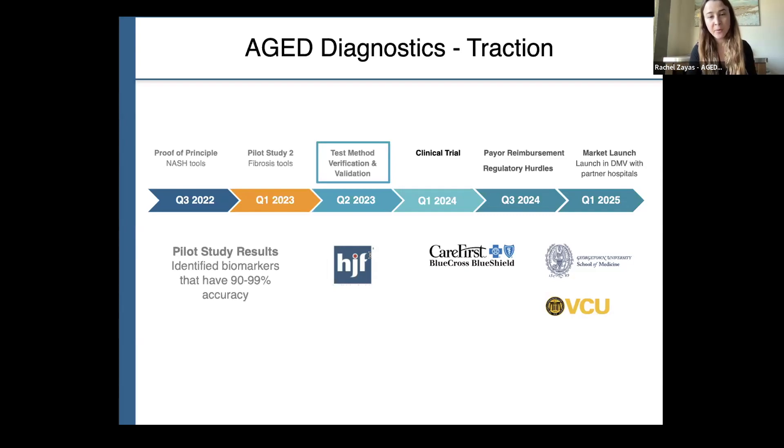We've recently partnered with the Henry Jackson Foundation, which is a subsidiary of the U.S. military. We are planning to launch a clinical trial in 2024 and launch into the market by 2025.